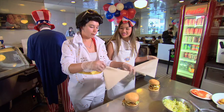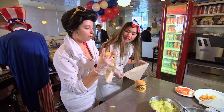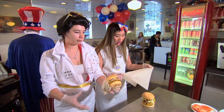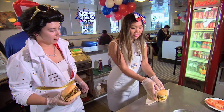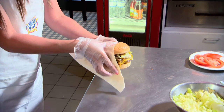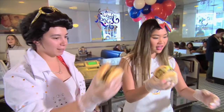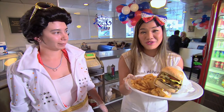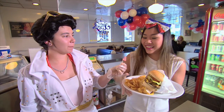Then we wrap it — fold the paper in half, over the top, pick it up, fold underneath, twist and under. Fold in half, on the burger, lift her up, underneath, and twist and under. Curly fries and a burger — this is the best 4th of July ever.